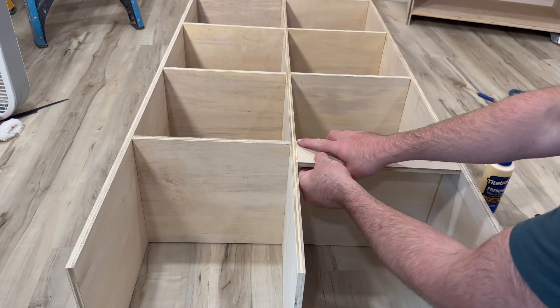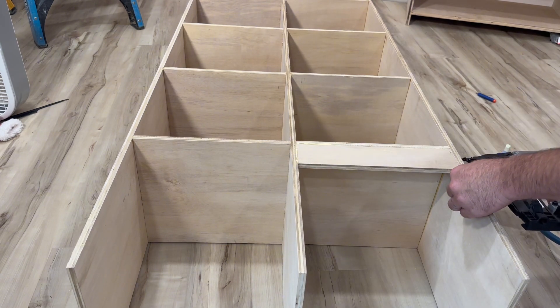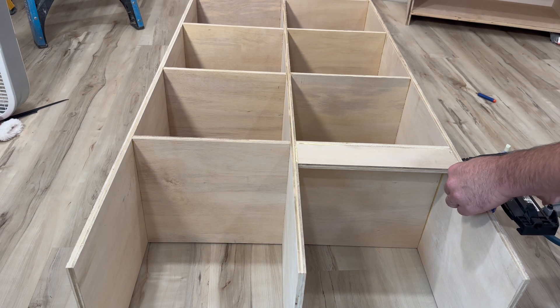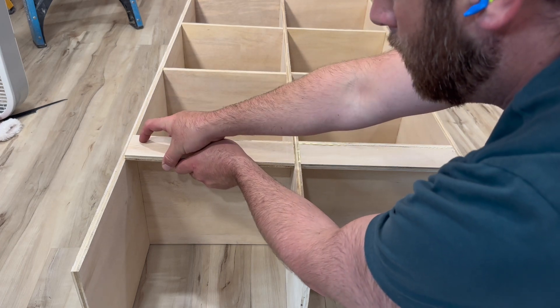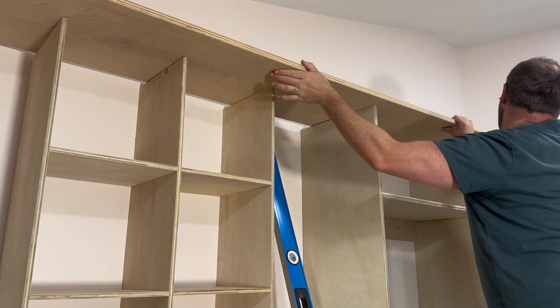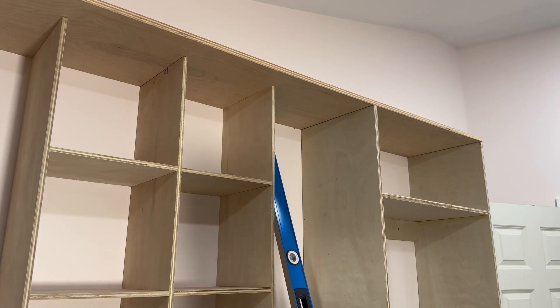I did the same thing with these — added a little backer piece, top and bottom. That's going to allow me one, to keep this thing more rigid while I'm working, and two, to secure it to the wall. Once it was secured to the wall, I put the top piece on to kind of tie it all together. I've got most of the carcass done, but I can't make a decision on the height of the shoe shelving.